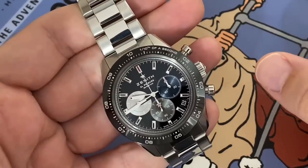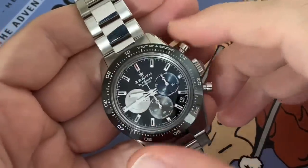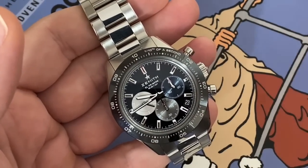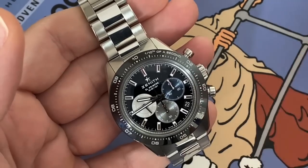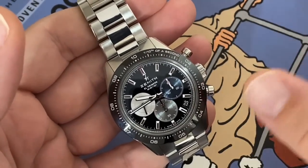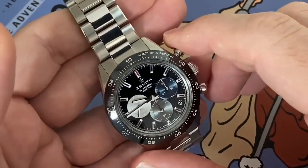El Primero means it was the first automatic chronograph, back in 1959. And later on, when Rolex wanted to use an automatic chronograph in the Daytona, who did they go to? They went to Zenith, and they detuned the high-beat chronograph to 4 hertz to put in the Daytona, and then they went and did their own.